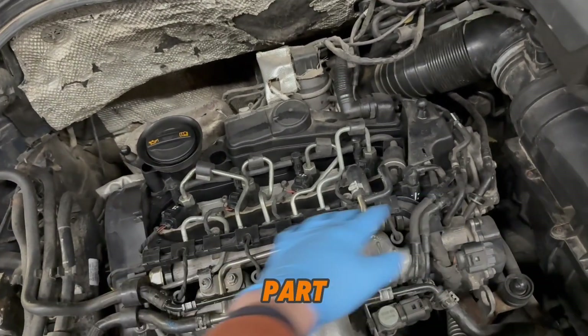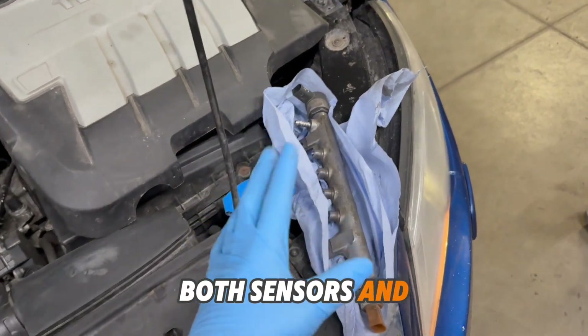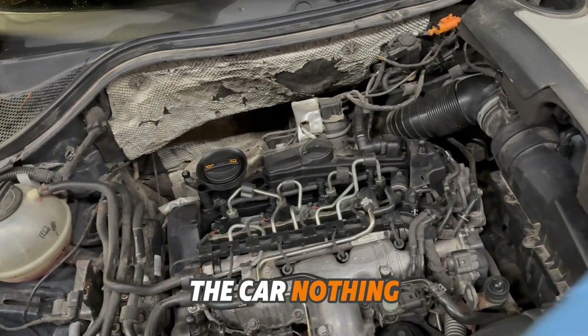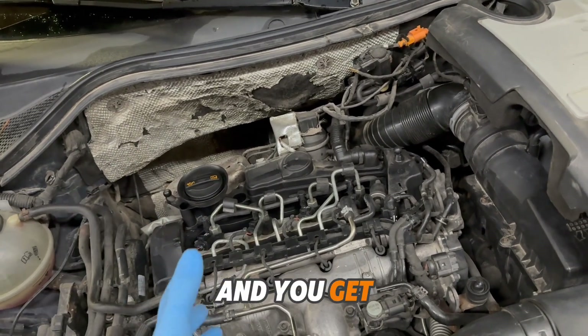We decided to try a used part. We took a used rail with both sensors to try, because it costs only 45 euros. Put it on the car — nothing, the same. Drive approximately 4–5 minutes and you get the spiral light again.